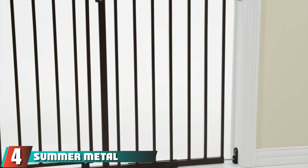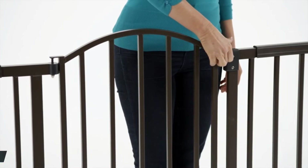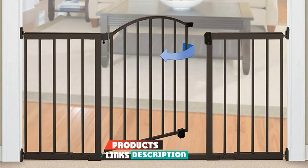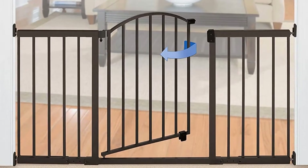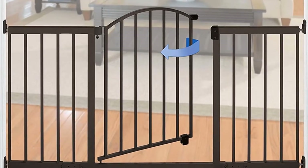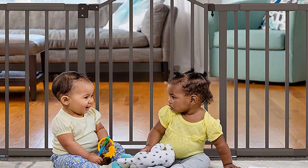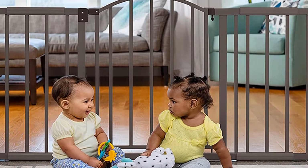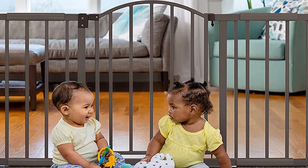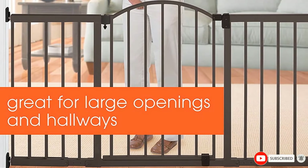At number 4 we have the Summer Metal Expansion 6-Foot Wide Extra Tall Walkthrough Baby Gate. This gate will child-proof your home in style. It has a beautiful bronze finish for your home to look lovelier. Although it is a hardware-mounted gate, installation is a breeze — you'll only need a few tools to keep the gate steadily in place. If you want to use it between rooms, this gate has a simple walkthrough door that operates one-handed for easy movement from one room to another. The gate also cannot scratch hardwood floors due to its soft scratch guard feature.